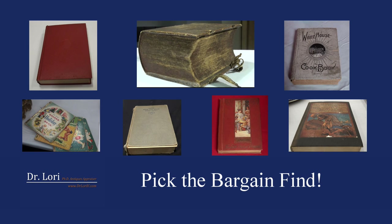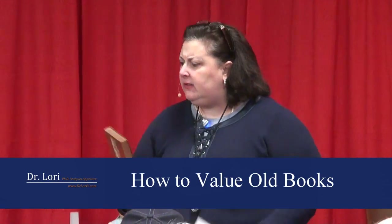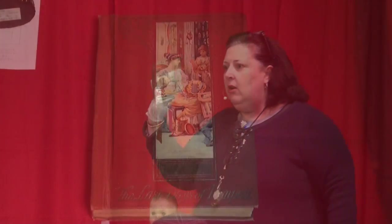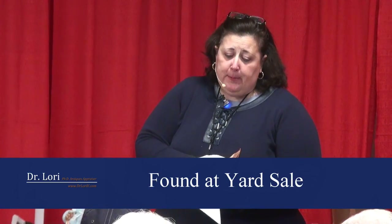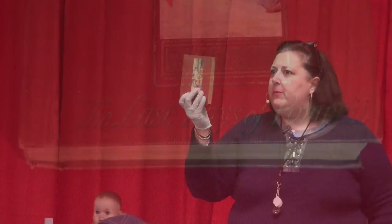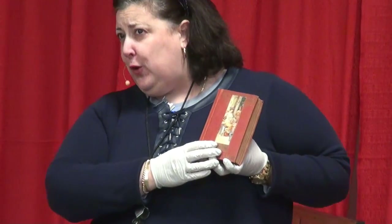Pick the most valuable. This particular piece is a very famous work — a famous book for a couple of reasons. When you're looking at any old book, I want you to look for a couple of things: a strong spine, a decorated cover if you have one.